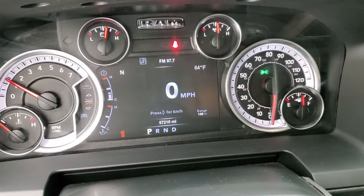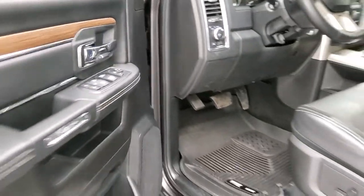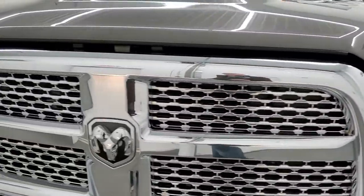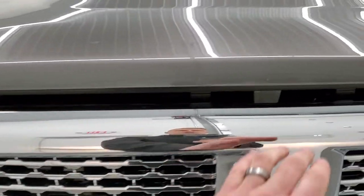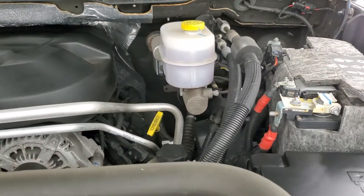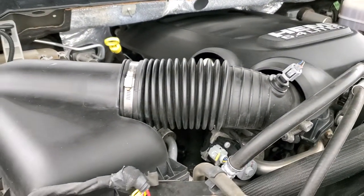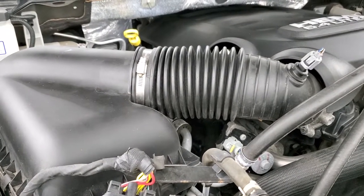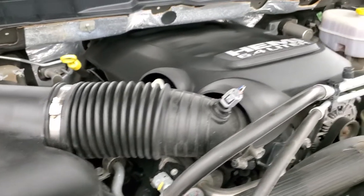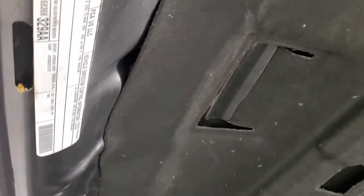It starts right up with no check engine lights or anything like that. Under the hood, we have the 6.4 liter V8 Hemi engine — the engine bay is very clean and it runs very smooth. Once again, this truck has been fully safetied and inspected by our service shop, has a fresh oil and filter change, all the fluids have been checked and topped off, and this truck is 100% ready to go. It does have the emissions sticker right there.